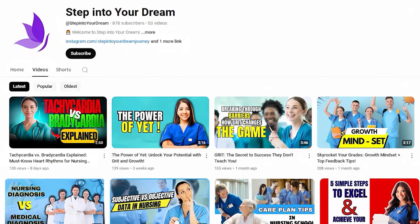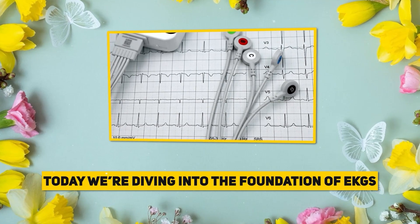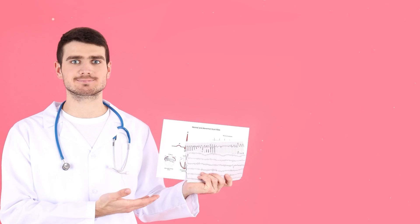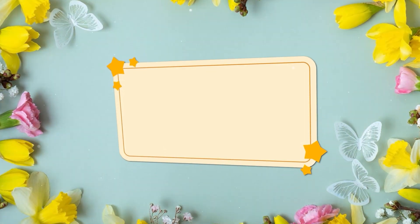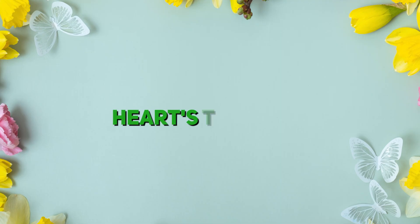Hey there, future nurses. Welcome back to Step Into Your Dream. Today we are going to talk about foundation of EKGs, the essential terms and vocabularies that every nursing student must know. Don't worry, we are keeping it simple, fun, and totally beginner-friendly. Ready? Let's get those hearts racing in a good way.